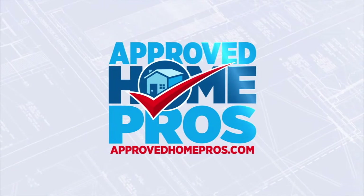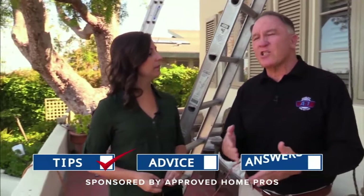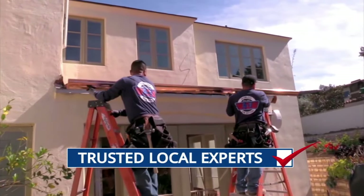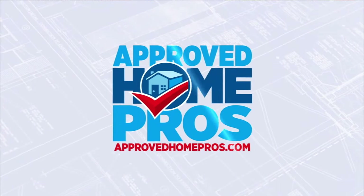Approved Home Pros — connecting you to today's trends, easy upgrades, and the tips, advice, and answers you need for your home. Featuring trusted local experts and San Diego's best home pros. Guaranteed. Now, Approved Home Pros.